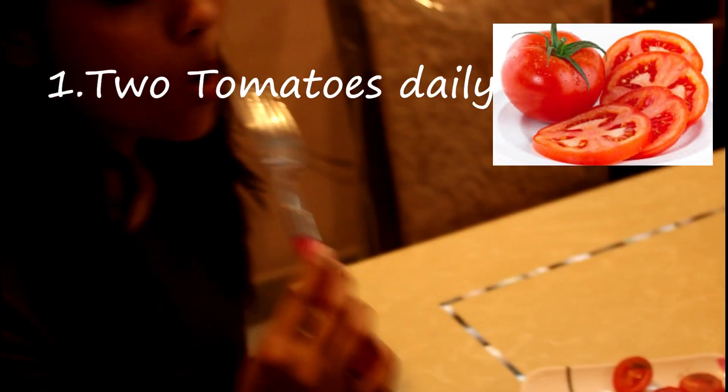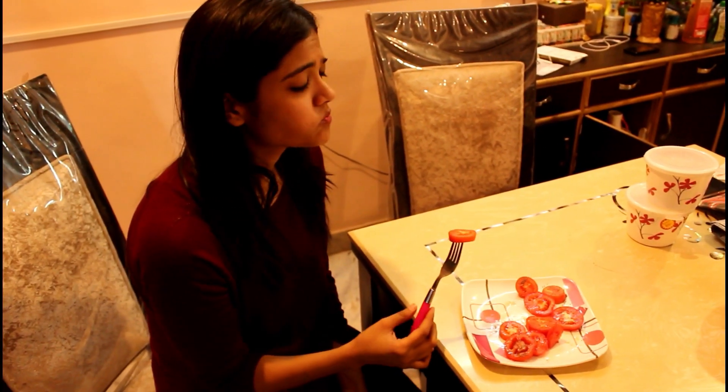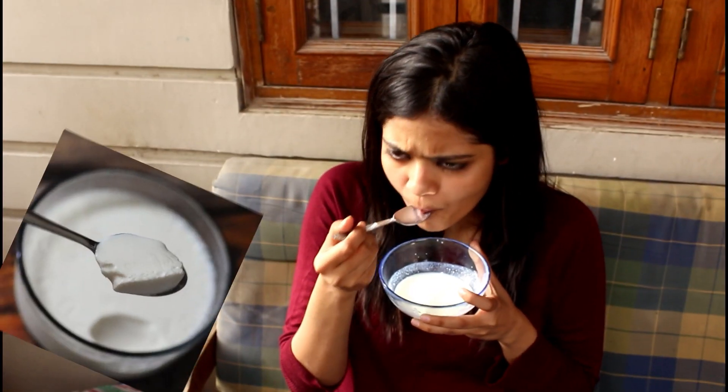Starting up with the tomatoes — the lycopene content in tomatoes acts as an antioxidant and helps to remove scars, acne, and fights with the dullness of your face. Next up is curd.